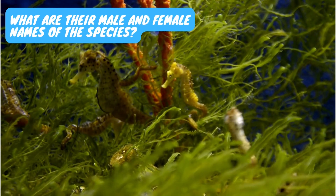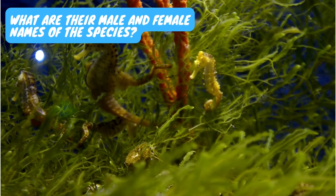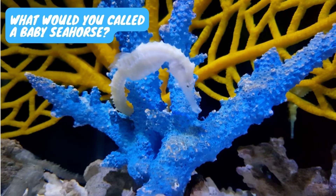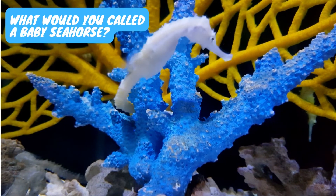Male and female seahorses do not have distinct names. Baby seahorses are called fry.